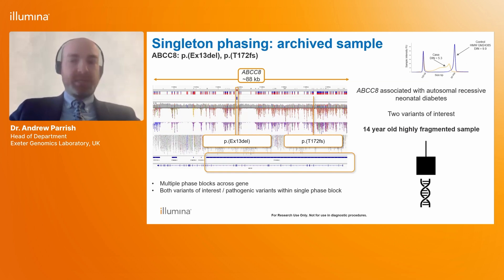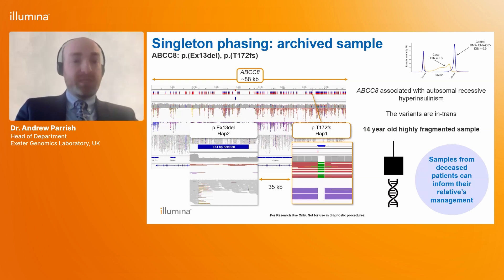In the clinical setting we don't always have good quality high molecular weight DNA, and we're often called to test older samples where it's not possible to obtain fresh material — sometimes from deceased patients — in order to inform management of family members. These samples can be highly fragmented, presenting a challenge to long-read sequencing technologies. We asked the constellation team to test a 14-year-old highly fragmented sample. Results were really promising: while the gene was not fully encompassed in a single phase block, we had a large phase block covering one region, identifying two variants 35 kilobases apart in trans, confirming the diagnosis.